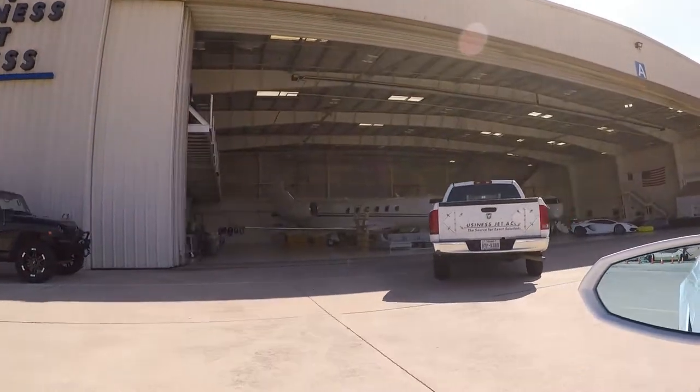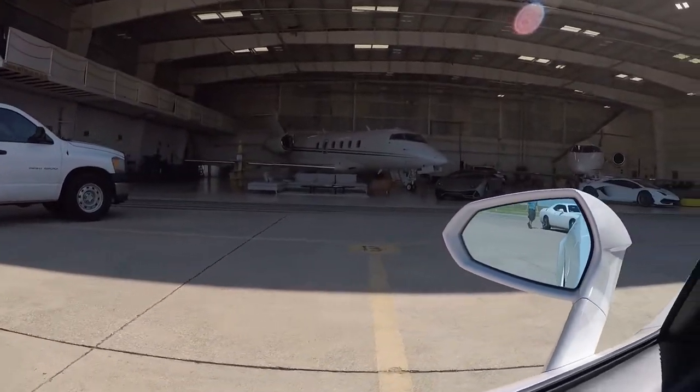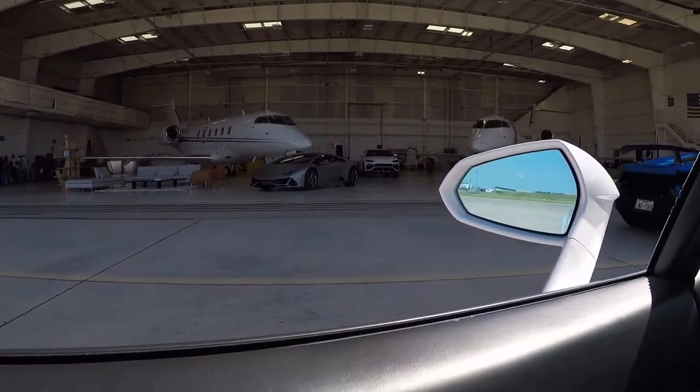We are pulling into the hangar. Oh yeah. This is dreams that I've had since I was a child — to be able to come to a thing like this. This is awesome.